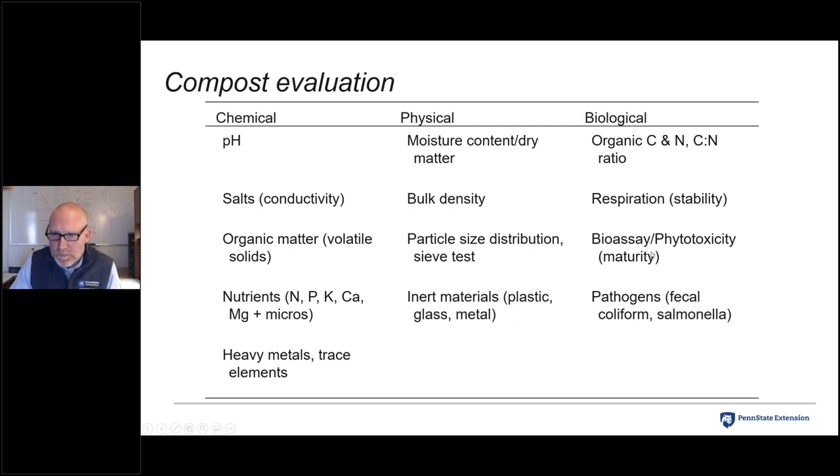Under biological parameters, organic carbon and nitrogen are important — as is the carbon-to-nitrogen ratio. Stability or maturity can be measured using respirometry or carbon dioxide evolution to gauge how active the compost is. Bioassay and phytotoxicity can be assessed with a standardized germination test, typically using cucumber. Depending on feedstocks and end use, we may also test for human pathogens — fecal coliform and salmonella — especially important for food safety.